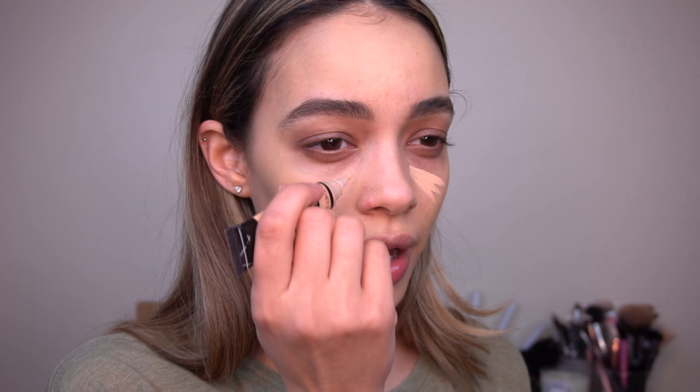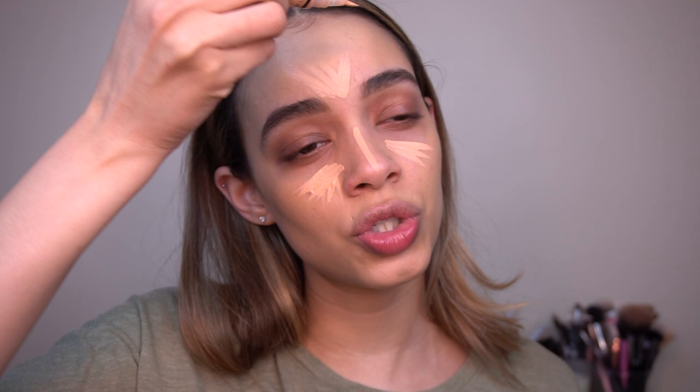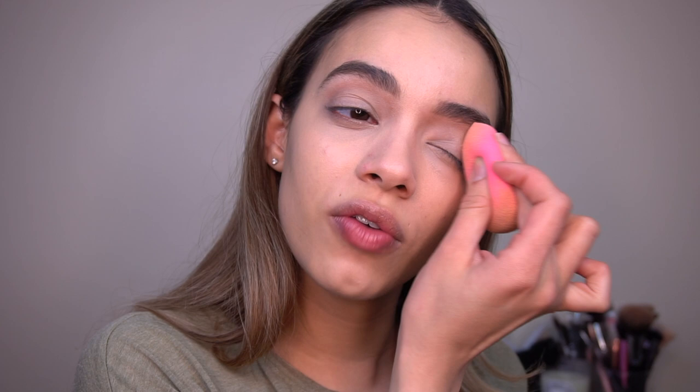Moving on to concealer. I'm going to be using LA Girl Pro concealer in the color natural. I'm just going to apply this underneath my eyes, down the strip of my nose, and on my forehead. I don't like to highlight on my forehead too much, only because I have a little bit of a big forehead. I'm going to spray my beauty blender with some fix plus.